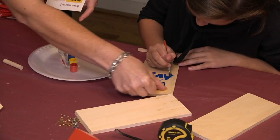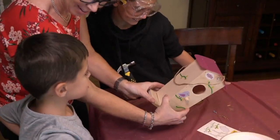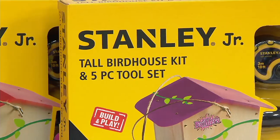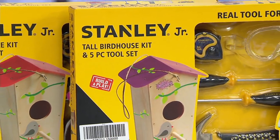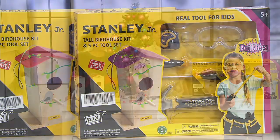It never gets old, that sense of ownership. The kit is done in a way where all the tools work really well, but there are pre-drilled holes so everything will be successful — they're not going to struggle. It goes together beautifully and then they can paint and decorate. Some of my most favorite memories are doing things together with family — coloring with my grandfather, playing cards with my grandmother. That's what this is about.